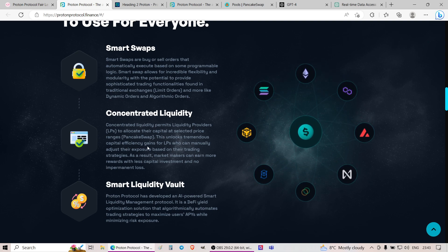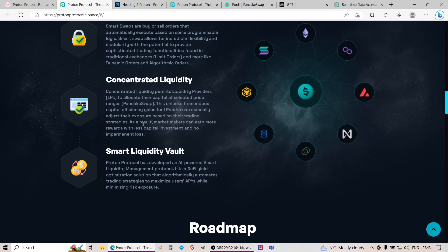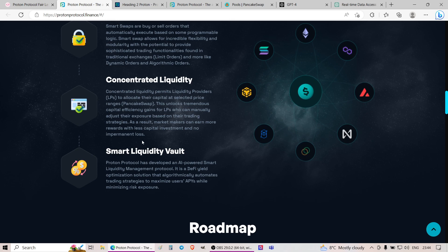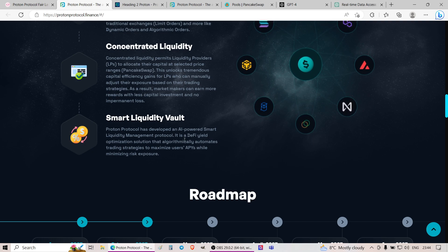This unlocks tremendous capital efficiency gains for LPs who can manually adjust their exposure based on their trading strategies. As a result, market makers can earn more rewards with less capital investment and no impermanent loss, according to them. The third product is the smart liquidity vault. Proton Protocol has developed an AI-powered smart liquidity management protocol — a DeFi yield optimization solution that algorithmically automates trading strategies to maximize users' APYs while minimizing risk exposure.